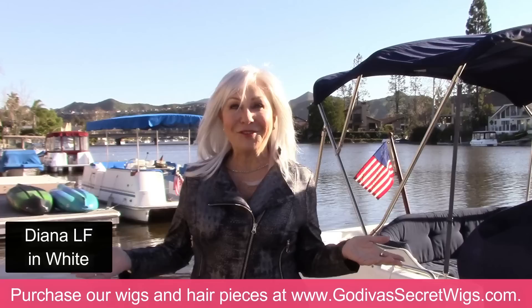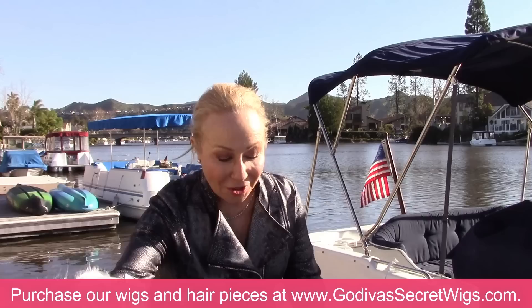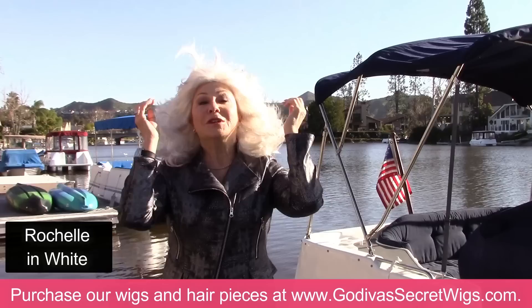So this is Diana, and she's a lace front wig. Our wigs are all very light and open, airy, so your scalp can breathe. Our wigs do not inhibit your hair growth. The next wig I want to show you — I'm going from longest to shortest — is Rochelle, named after me for the style of hair I used to have.